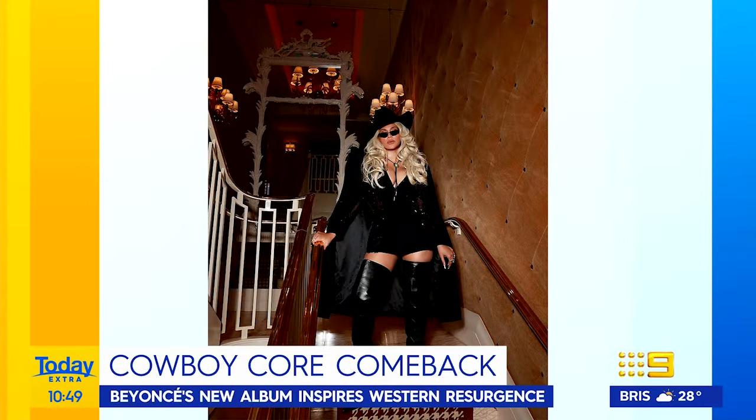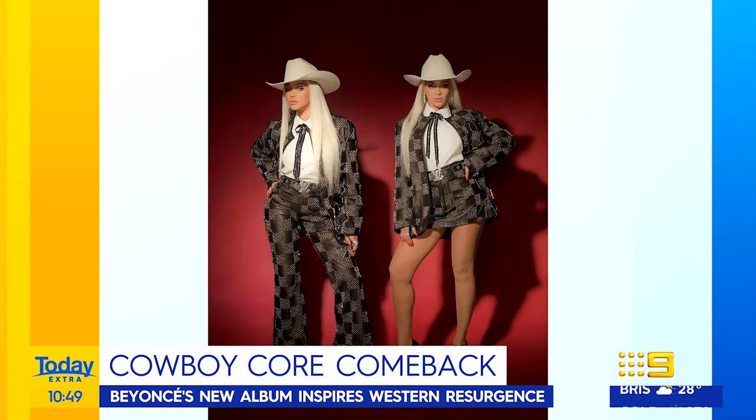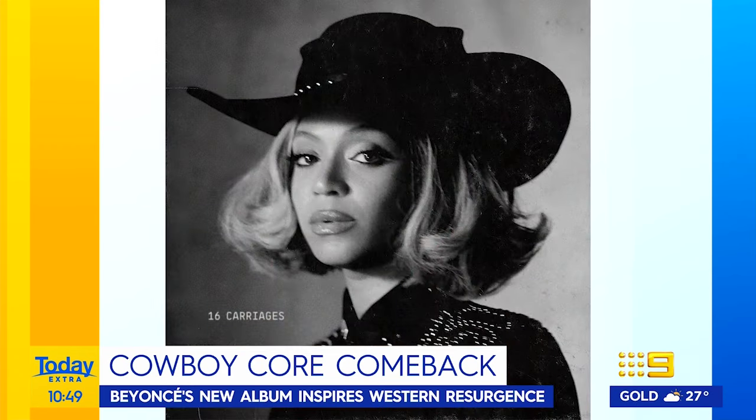Just how big is the Cowboy Core trend right now? It is enormous. Going by Google searches, it's up by two to three hundred percent for things like cowboy hats and boots. It is absolutely extraordinary.